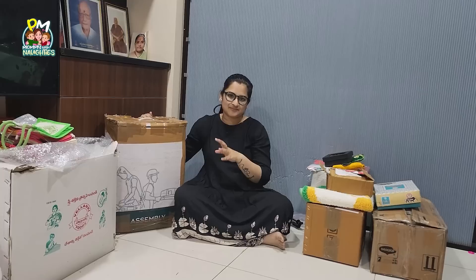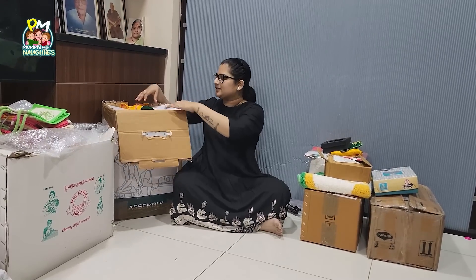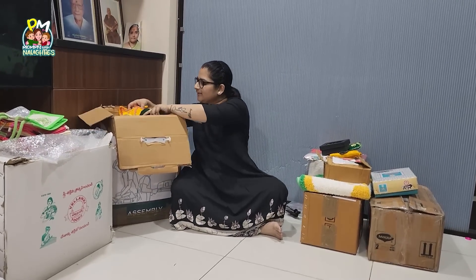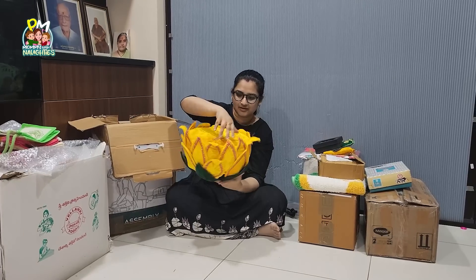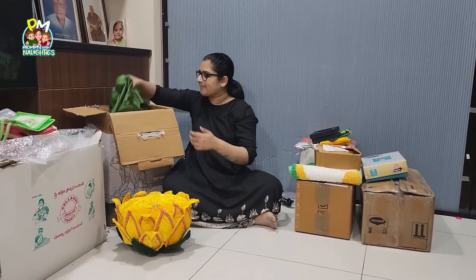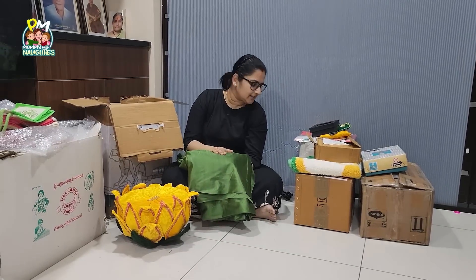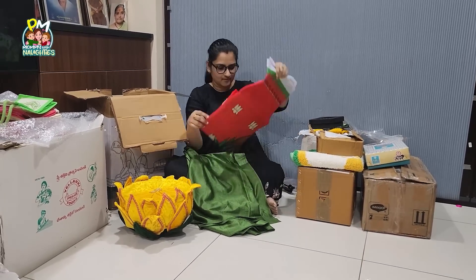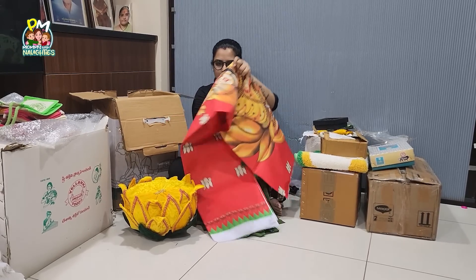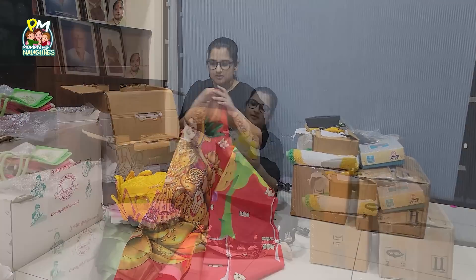I will show you all the items here and walk you through the decoration plan. First, I will show you all the products. Here we have flowers.